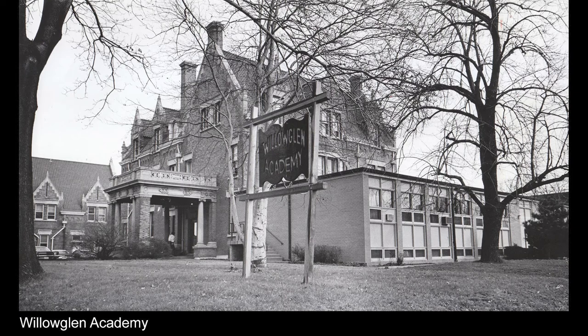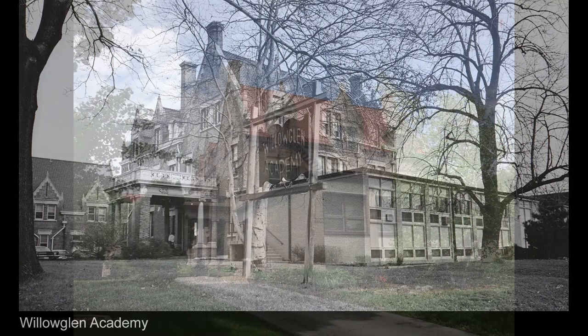Frederick Pritzlaff moved into the Gustav Pabst house in 1905 and stayed until his death — probably one of the longest runs of any one family in one house on Highland Boulevard. Eventually it was left to the Lutheran Welfare Society, and in 1953 the house was turned into a daycare for 90 children. In the 1970s it became Willow Glen Academy — that's when an addition was put onto the front of the house. From 1998 to 2012 it was the Highland Community School, and now it is the home of the law offices of Leverson, Lucy and Matts, who have done a lot of work to the interior.